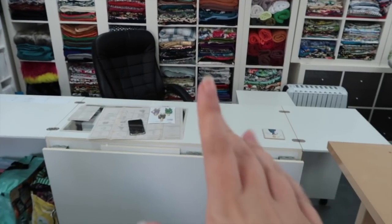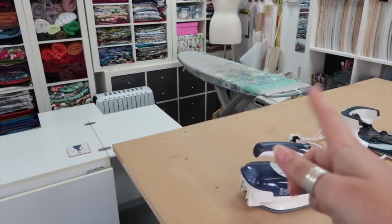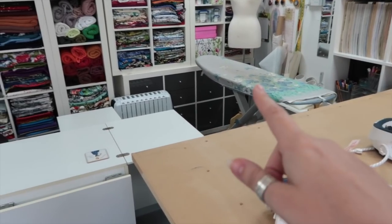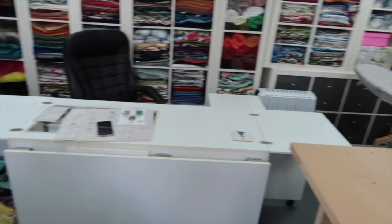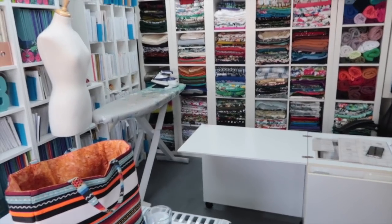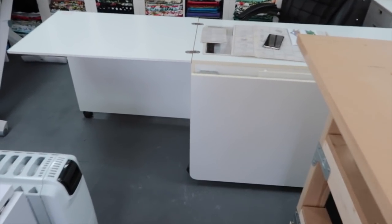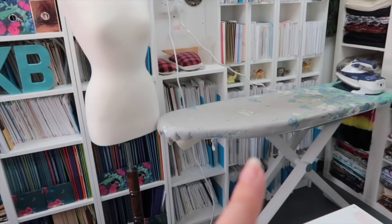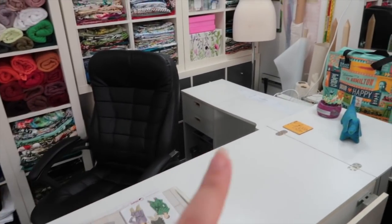I'm going to shift everything along so it's up against the chest of drawers — that chest of drawers is paper crafting related. I'll move the ironing board there, and I think that might actually work better. This is going to work really well because it gives us the same walkway through but the ironing board is way more accessible for both of us, so mum can get at it from one side and I can get at it from the other.